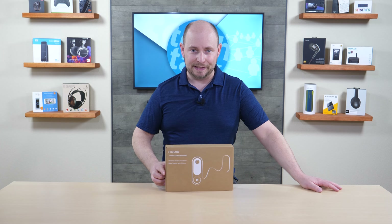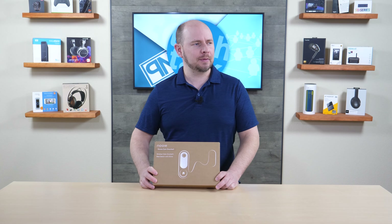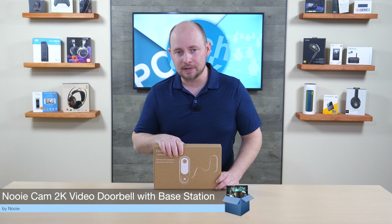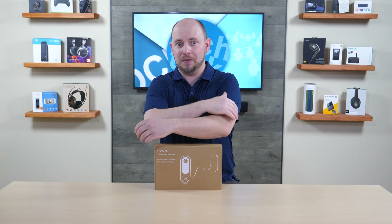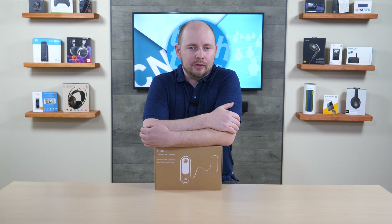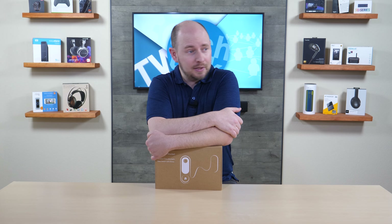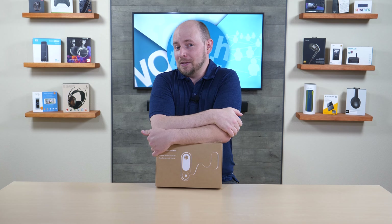PLC Network here with another unboxing, this time coming from the company Nui — that's N-O-O-I-E. Nui has a slew of products in their arsenal covering smart home solutions, from light switches and outlets to light bulbs and apparently cameras as well.